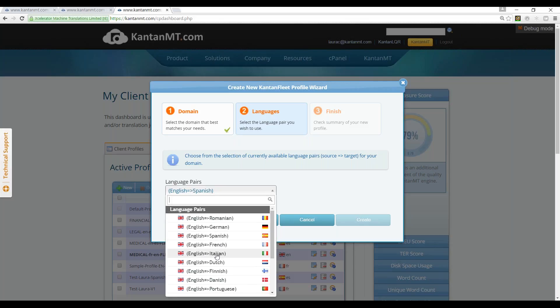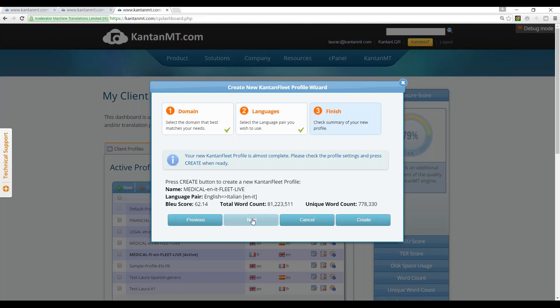So I'm going to go English-Italian. Here in the last view of this wizard, I get a little bit more information about this particular system. It tells me it's a medical fleet engine, English into Italian. It gives me the BLEU score. It also gives me the total word count of the engine, which in this case is very large — 81 million words. And it gives me the unique word count, which is very important in machine translation — like the dictionary of the system. In this case, it's very close to a million words, so it's pretty good for coverage.